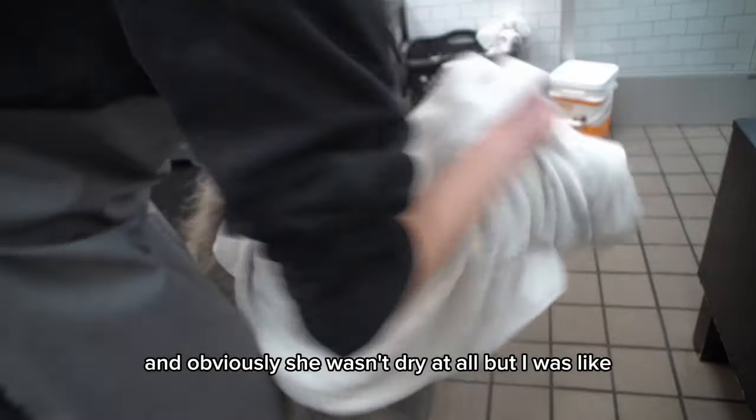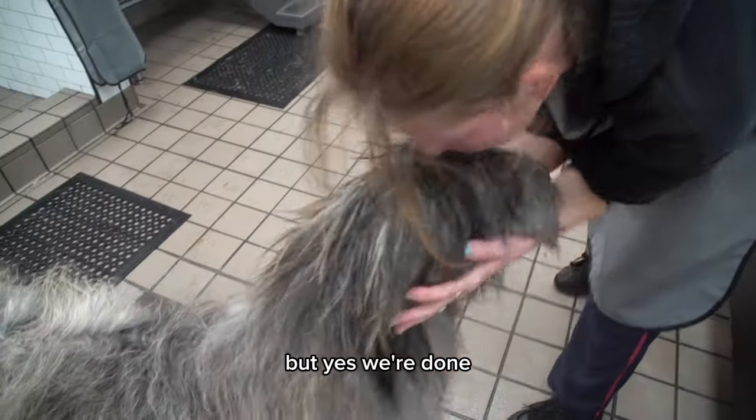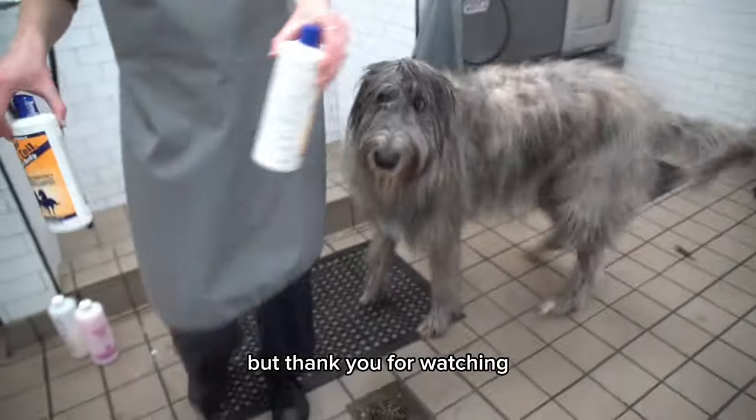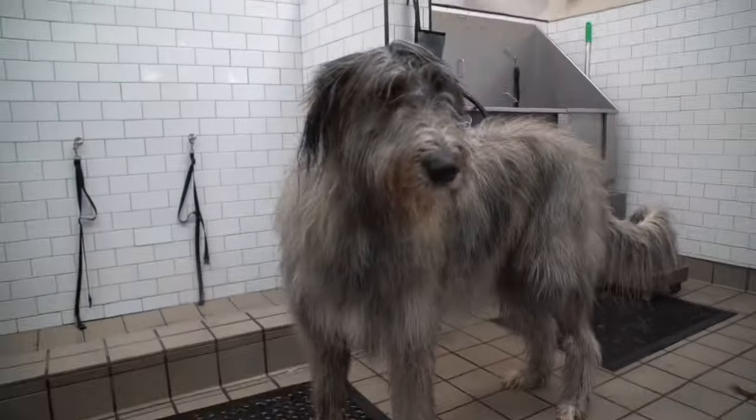Obviously she wasn't dry at all, but I was like, enough is enough. I tried to finish drying her with towels as much as I could, but yes, we're done — I couldn't do it anymore. But thank you for watching. Good job, Santa!